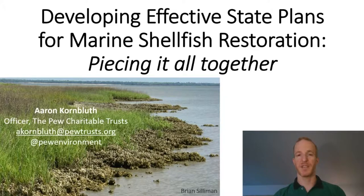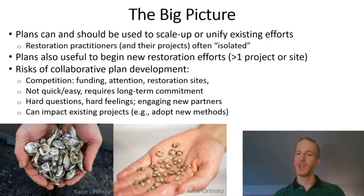My colleagues at Pew and I are working with a number of states nationwide to help them develop shellfish restoration plans, at both estuary-specific and state levels. I am personally working with the states of New York, Connecticut, and Rhode Island to help them develop such plans that will hopefully be useful in restoring shellfish habitat, improving water quality, stabilizing shorelines, and enhancing shellfish for wild harvest fisheries. Restoration plans like the ones discussed today are intended to help scale up existing restoration efforts, which often occur in isolation. People tend to focus on the places where they live, not only because they have local knowledge or data, but also because they're attached to that place.